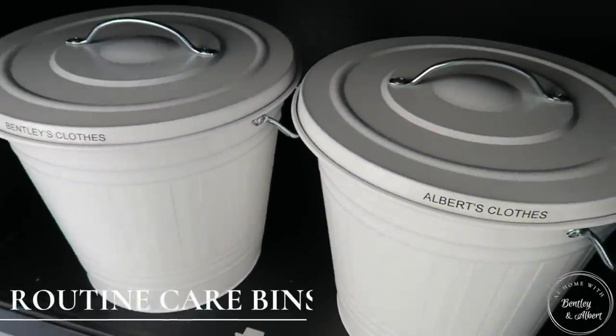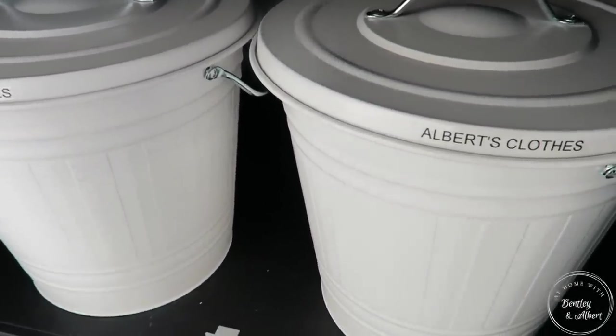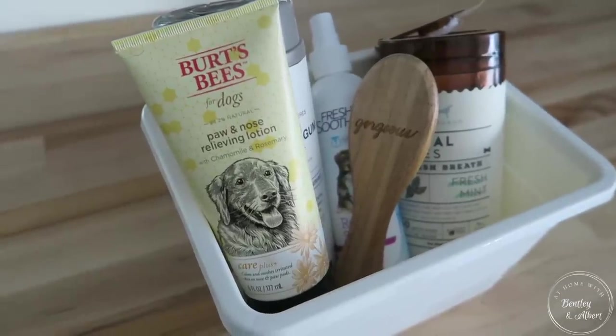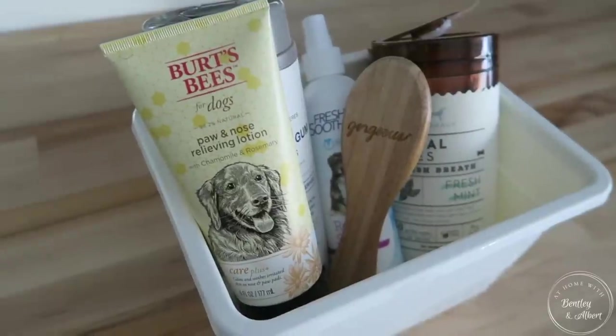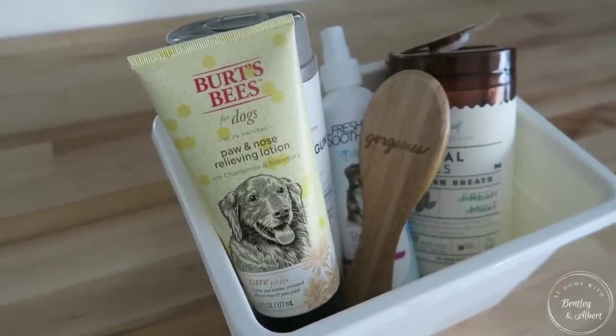Bentley and Albert also love their clothes, so I have bins where I keep their clothes — I showed this in another video when I showed you their cabinet organization. I also have a bin for their daily grooming, just one bin where I keep those essentials — only the things I use to give them that quick grooming, which keeps things very simplified.